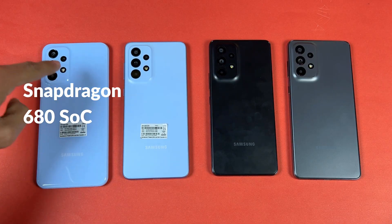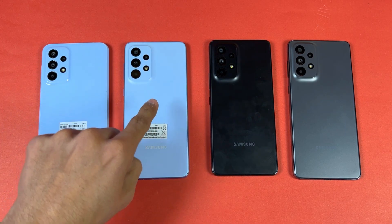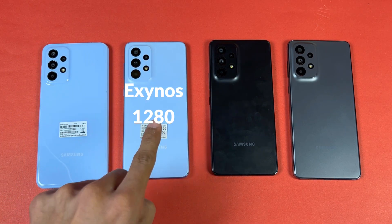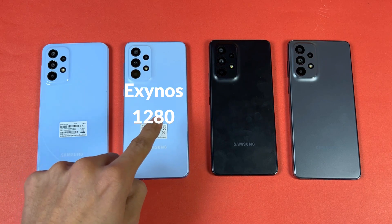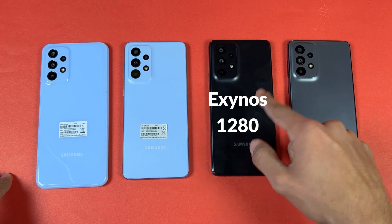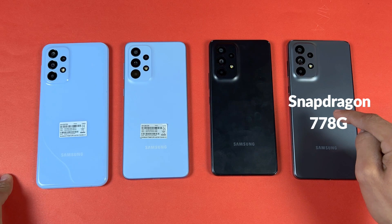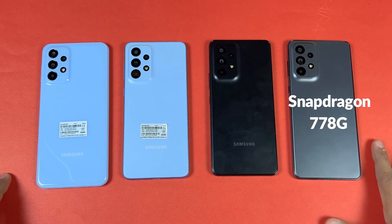The A23 has a Qualcomm Snapdragon 680 SoC with 6GB of RAM, while the A33 5G has a Samsung Exynos 1280 SoC with 8GB of RAM. The A53 also has a Samsung Exynos 1280 SoC with 8GB of RAM, while the A73 has a Qualcomm Snapdragon 778G SoC with 8GB of RAM.